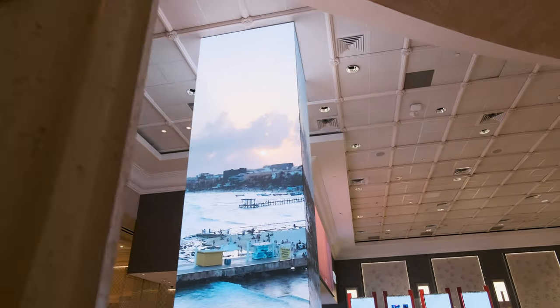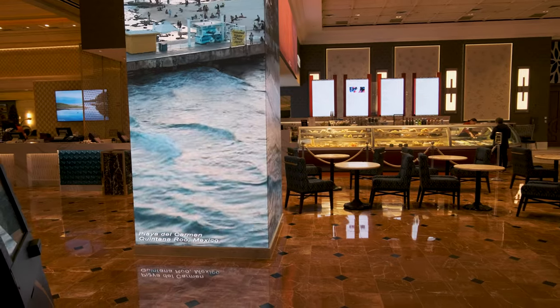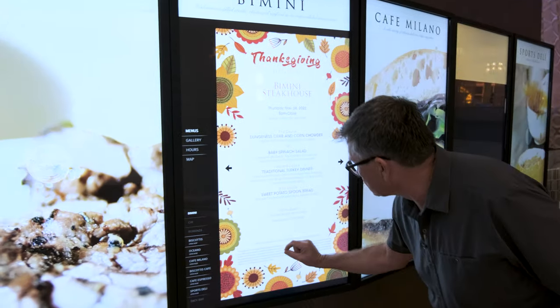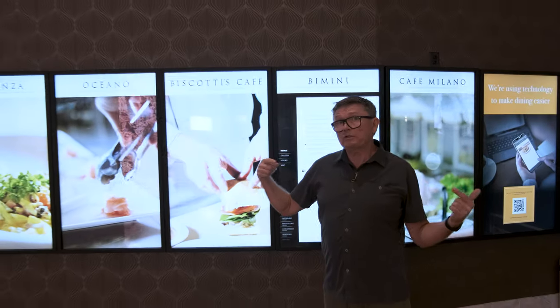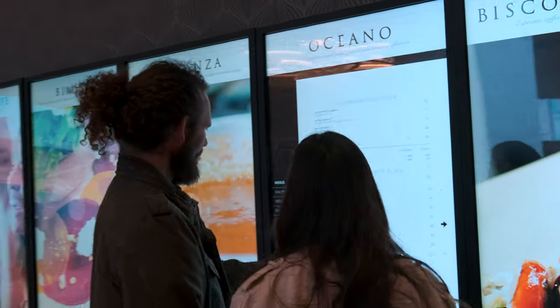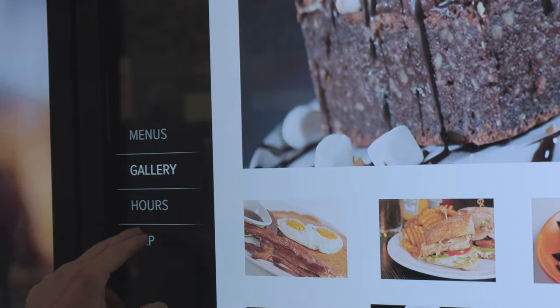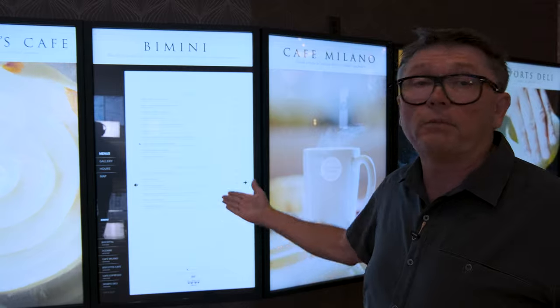These columns are being fed by a BrightSign player into a video matrix, out fiber optic, into the video wall processors. We created these menus in 4K so every little tiny piece of text can be read. We're constantly changing menu items and menu prices, so anytime we change something we can immediately update it.